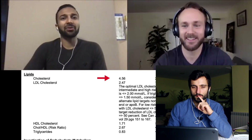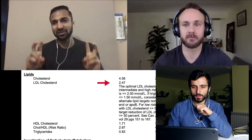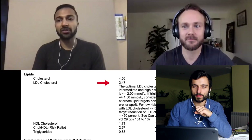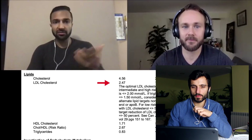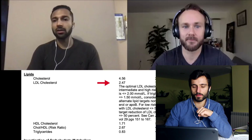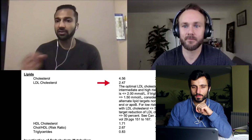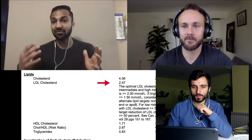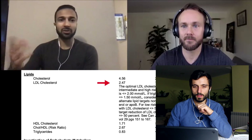Now for one of the most fascinating parts for me — the cholesterol — because healthy vegans' cholesterol always kicks ass. Derek's total cholesterol is 4.56 millimoles per liter, which equates to 176 milligrams per deciliter. This is actually slightly high. We really want to get total cholesterol below 150 milligrams per deciliter — that's 3.9 millimoles per liter — because that's the only level ever proven where heart disease almost never happens. There's essentially one case in the scientific literature of a heart attack at cholesterol below 150.